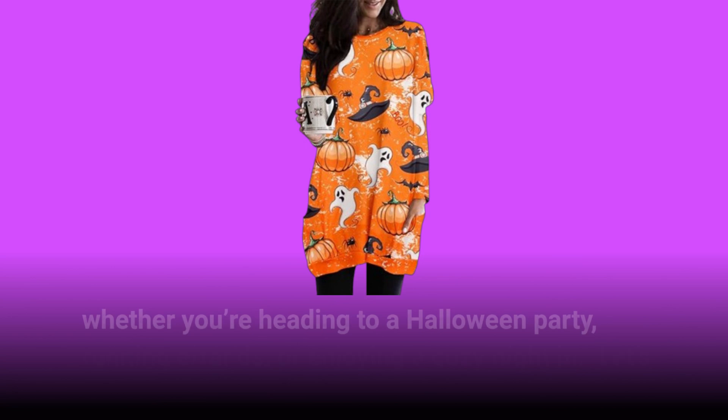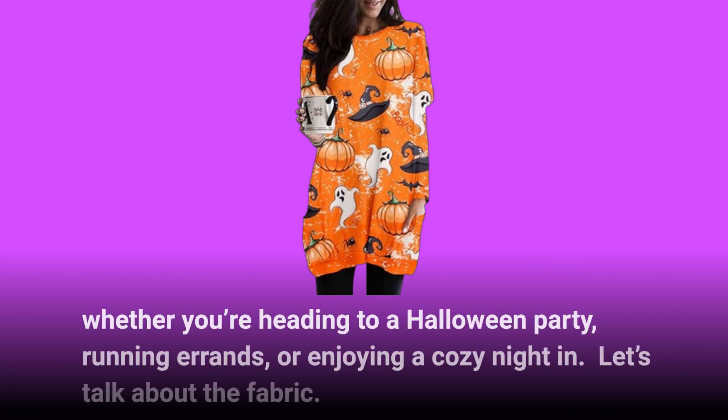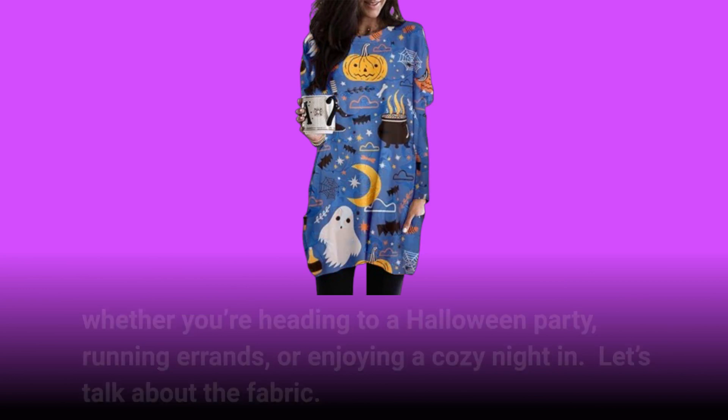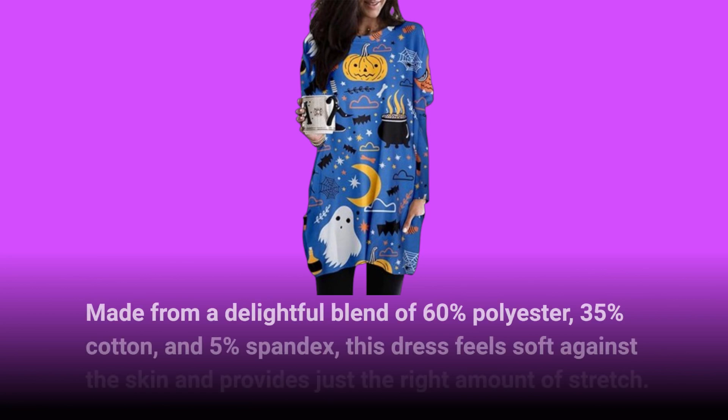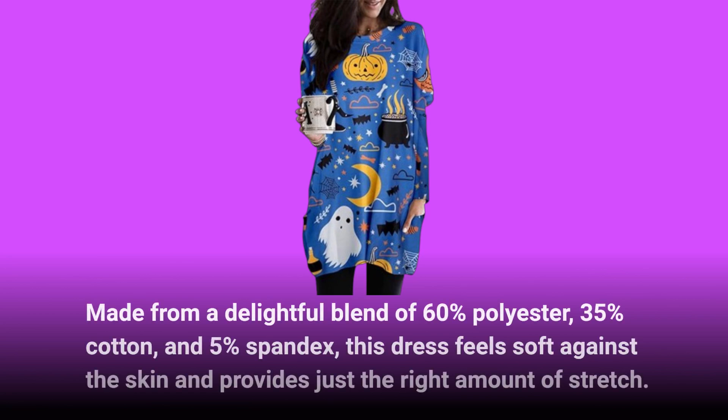Whether you're heading to a Halloween party, running errands, or enjoying a cozy night in, this dress fits the bill. Made from a delightful blend of 60% polyester, 35% cotton, and 5% spandex, this dress feels soft against the skin and provides just the right amount of stretch.